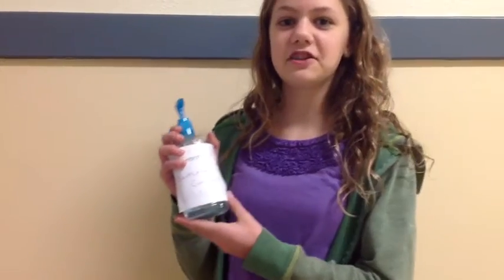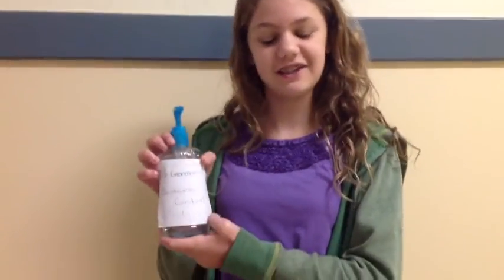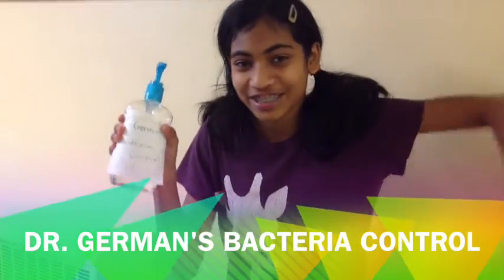Isn't that wonderful? Hello, I'm Dr. German, the maker of Dr. German's Bacteria Control. You can get it at your local Friend Meyers. Some side effects are rashes to the hands, loss of eyesight, loss of hearing, and loss of touch. It's great. So buy some at your local store today.